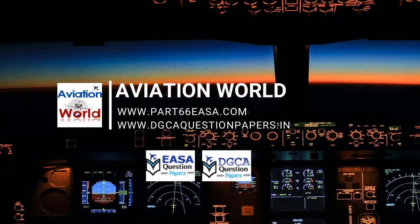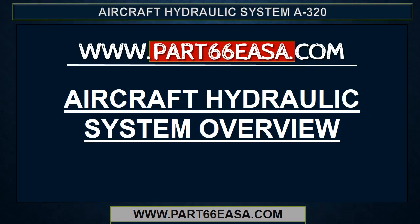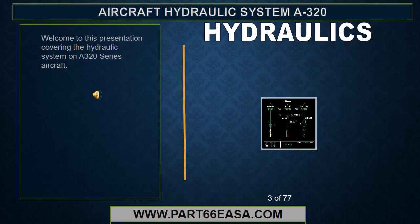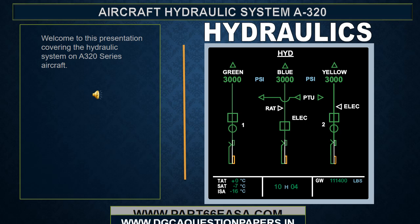Welcome to Aviation World. Welcome to this presentation covering the hydraulic system on the A320 series aircraft.